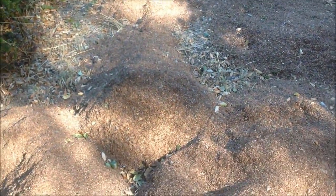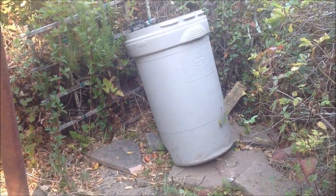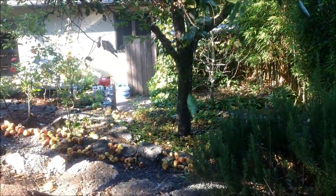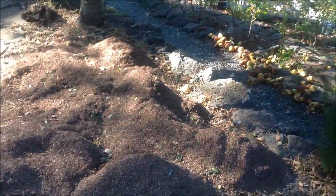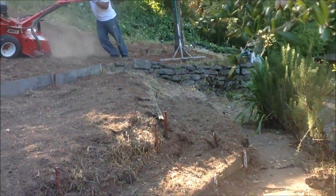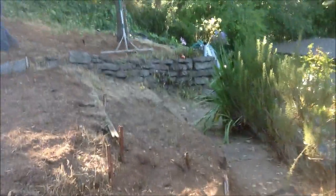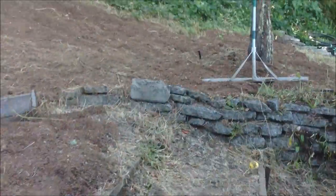I start out with these piles and use garbage pails to haul the light material up fairly steep steps and paths. We'll dump it out in piles and then use a landscape rake to get it an even two or three inches thick.